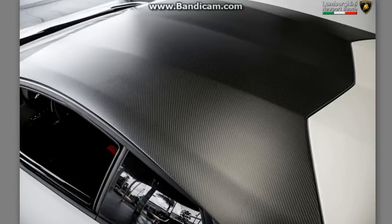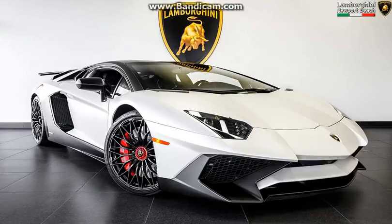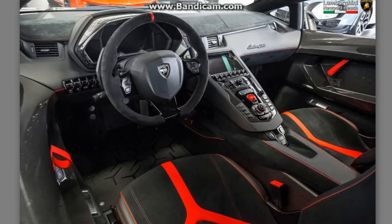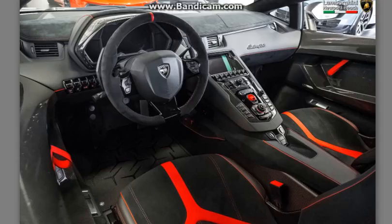Elsewhere, there are bright red SV logos on the rear quarter panels, as well as a glossy carbon fiber engine cover and matte gray side skirts. The cabin is adorned in a host of gloss carbon components including the instrument cluster shroud, navigation screen trim, door panels, and the fixed bucket seats.